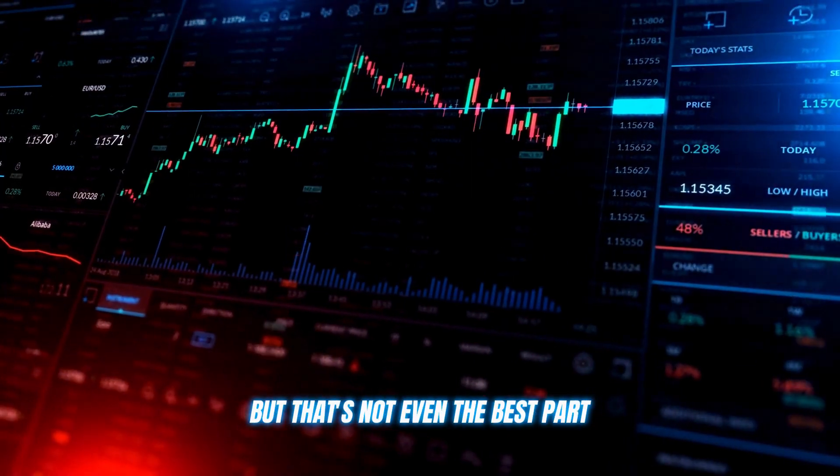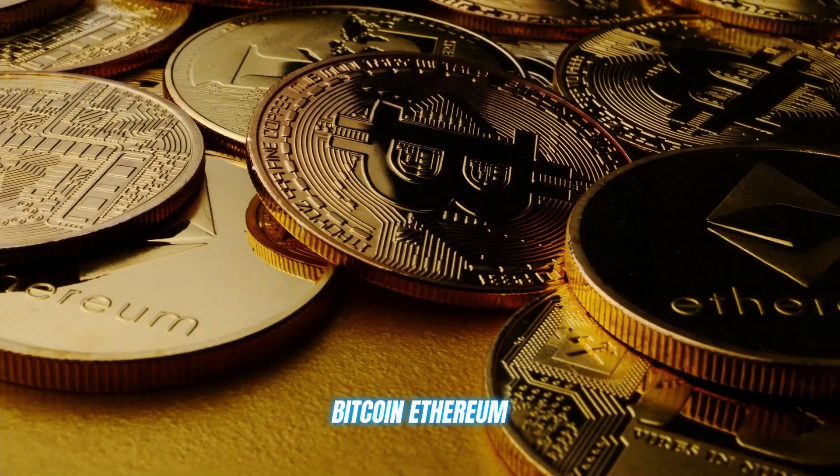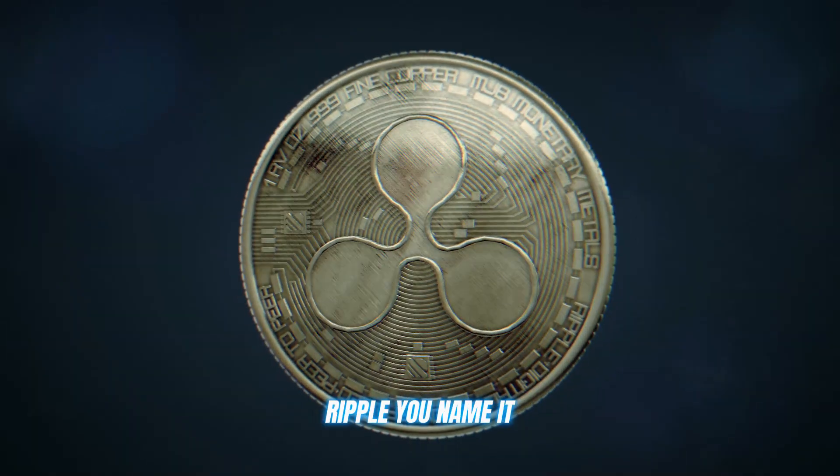Quantum XBT supports all the major cryptocurrencies you know and love — Bitcoin, Ethereum, Ripple — you name it.